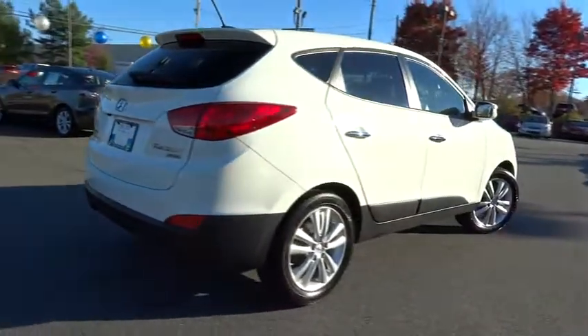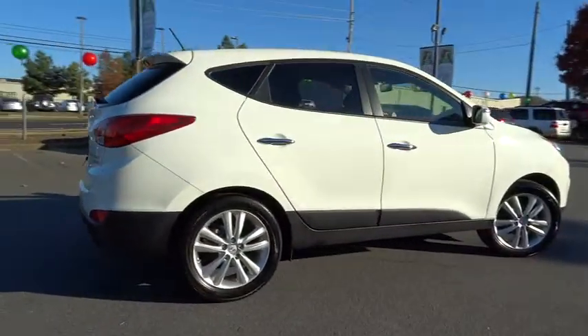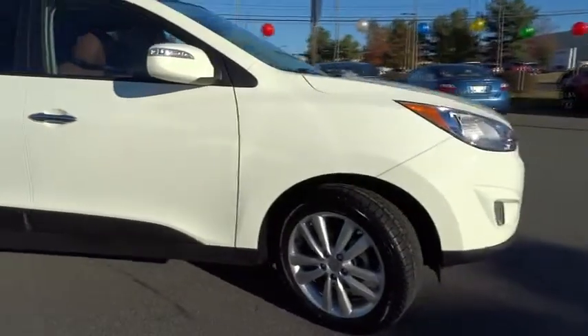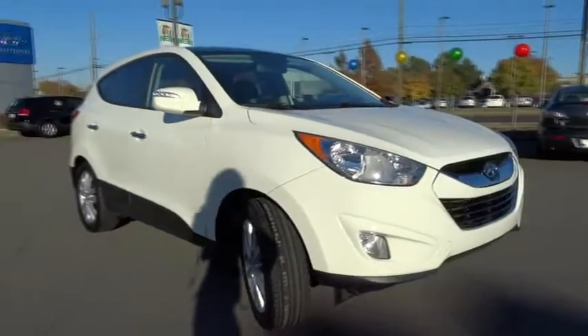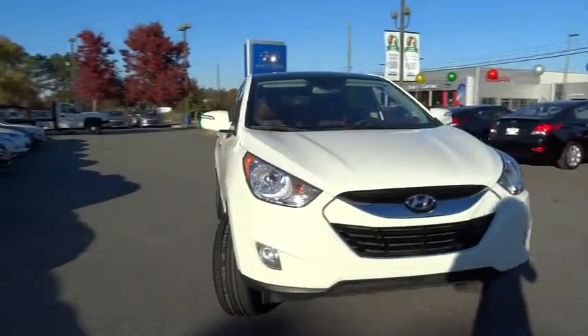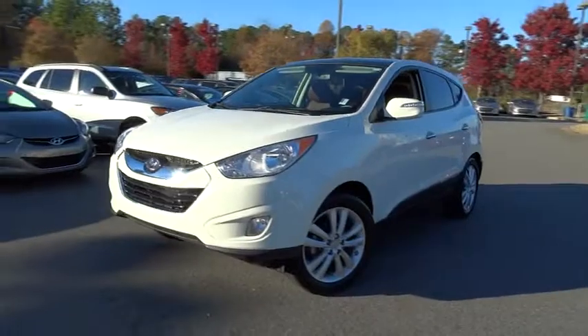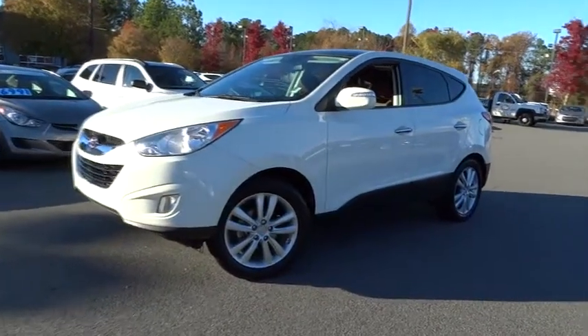This vehicle has less than 50,000 miles. Here are some of this vehicle's great options: traction control, anti-lock braking system, steering wheel audio controls, stability control, air conditioning, power steering, adjustable steering wheel, auto dimming rear view mirror, PPO, cruise control.